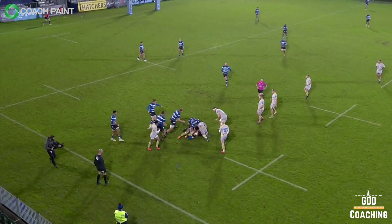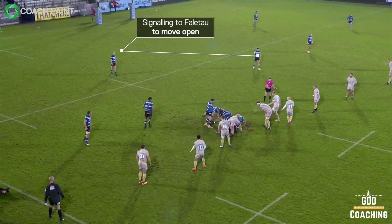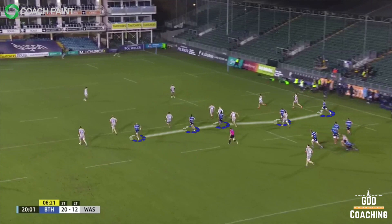After a bit of contest at the restart, as we now understand, Bath are going to play a phase back infield. Now the target for chase teams is to work in threes - a middle player on the ball and a support player either side. So I want you to focus on the players reloading from the ruck. Underhill and Watson hold blind, but Falatau - presumably being called there by Redpath - goes open, leaving a two-man chase team on the blind. The outcome of this is that when Spencer kicks, Falatau drifts towards the ball and is followed in by Redpath and Watson, giving Bath only 5 players in their entire chase team.